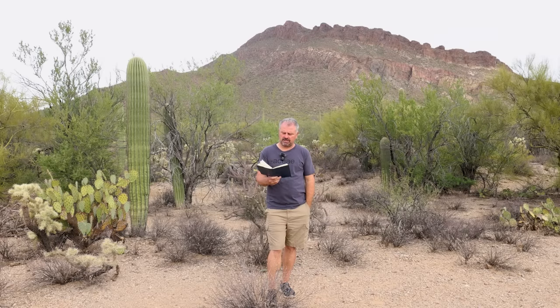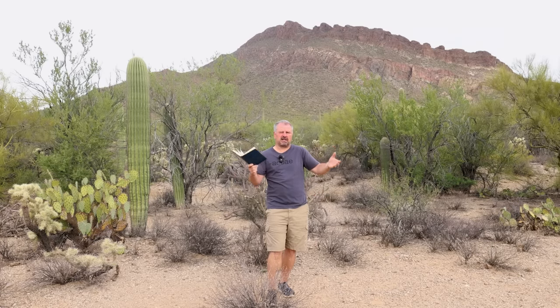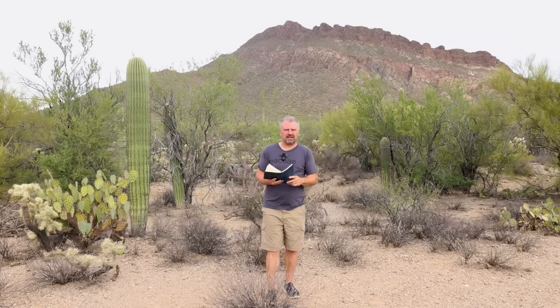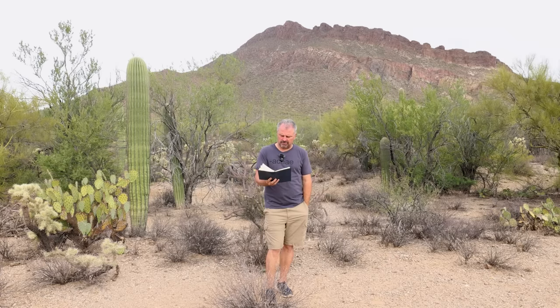Somebody has a Camellia sasanqua they want to cut in half or by two-thirds — when should they do it? It's blooming right now in November, which is the typical peak blooming period for Camellia sasanqua. You can cut it coming out of winter, and you can cut it super hard, but I'll tell you it'll take a couple years for it to look normal again. Camellias just don't recover as fast, but they will recover.